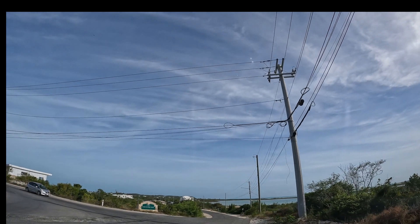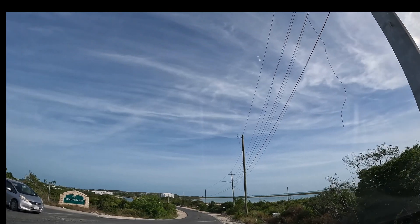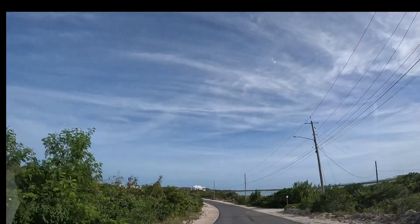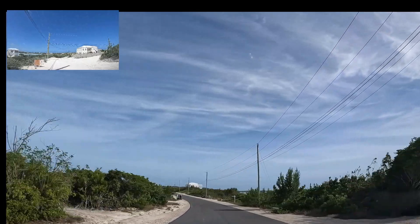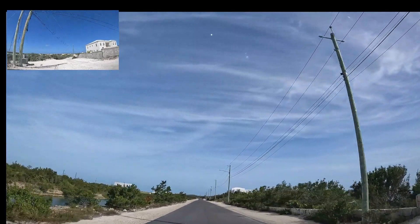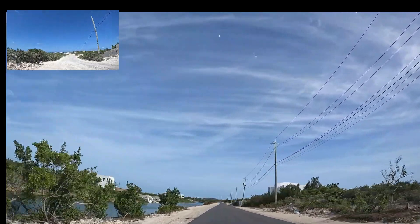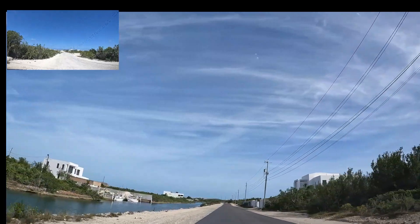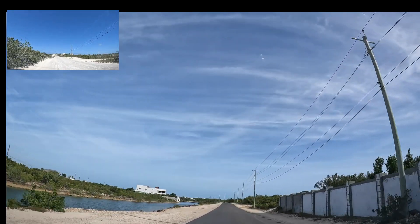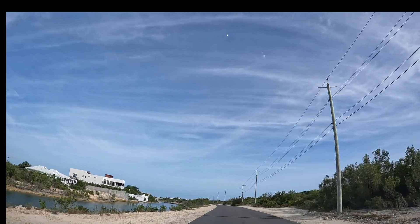Welcome to my channel. This afternoon we're going to do a drive through the Cooper Jack Bay area here in Providenciales, Turks and Caicos. The last time I did a video in this area the road wasn't paved, so now we have a nice, smooth road here in the Cooper Jack Bay area. You can see some of the villas that were unfinished when I came here before, but now you can see the villas are complete and ready. It's not rocky any longer.